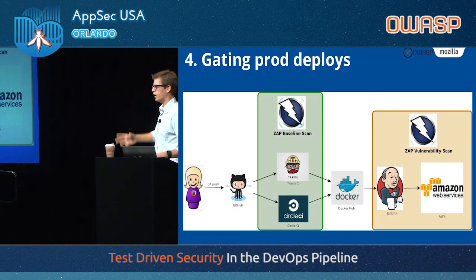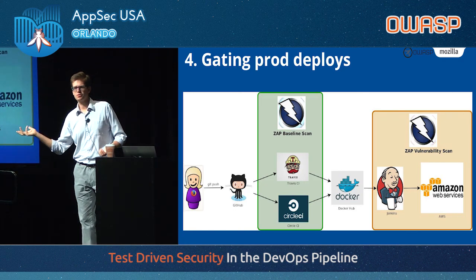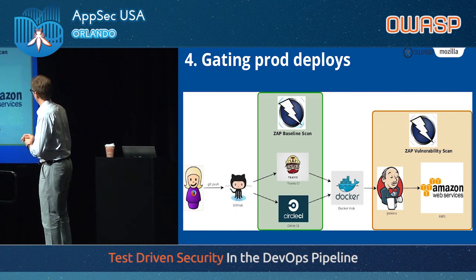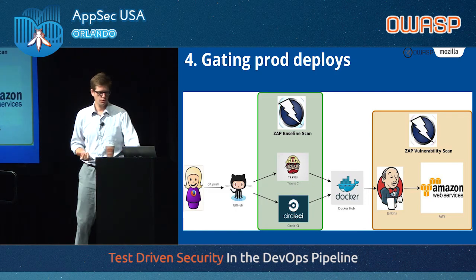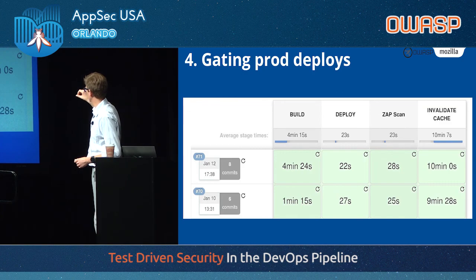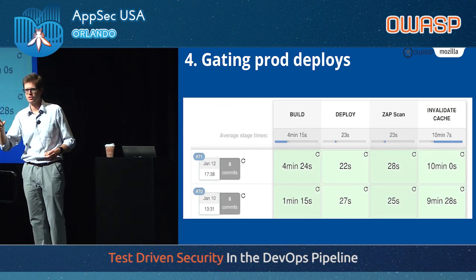What's interesting here is not so much the security testing itself — we've been doing web application scanning for years. What's interesting is that there are no security people involved. The developers do that on their own. We build the tooling for them, we integrate it for them, and then they can own it, run away with it, and be the gatekeepers to make sure they don't regress in security.